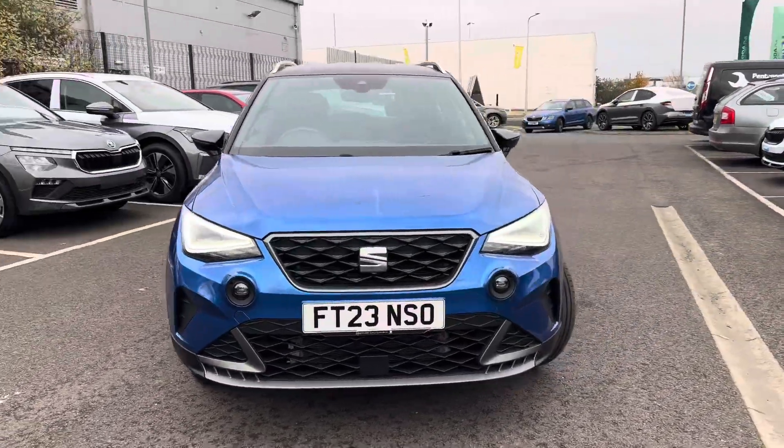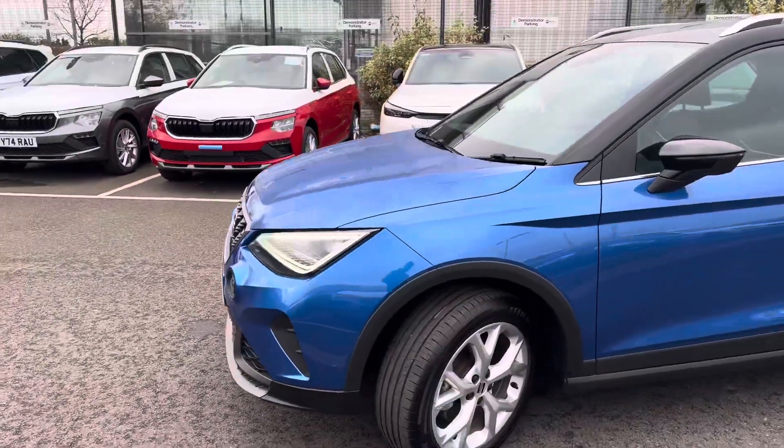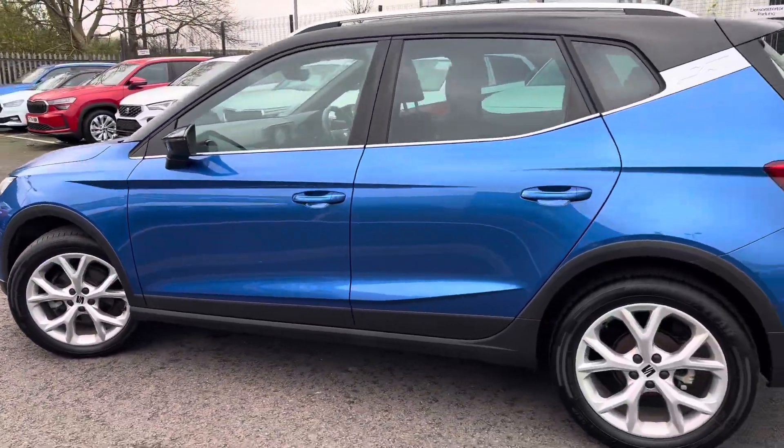Hi, welcome to DM Keysight in Grimsby. My name is Ashley and today I'm showing you around this Rona FR. It's finished in sapphire blue with the midnight black groove. It has 17-inch alloy wheels.